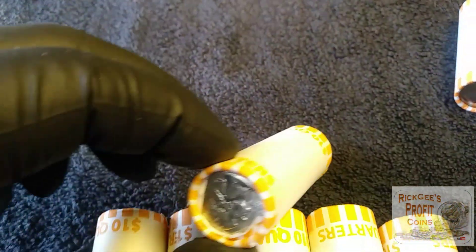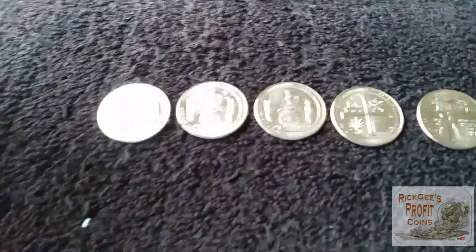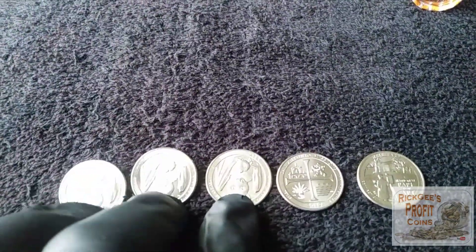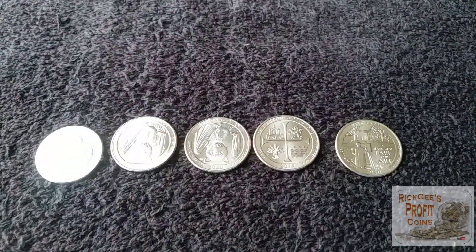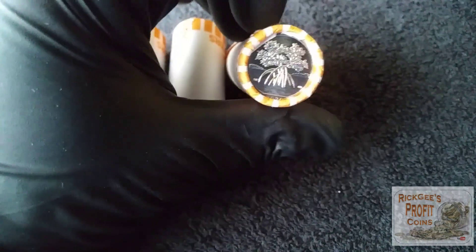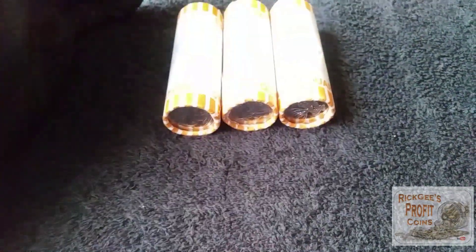Now let's get into these circulated quarters and the rolls that might be 2020s. The Brinks rolls are searched. The one circulated roll was exactly that — circulated. Of the five I assumed to be all 2020s, three of them were 2020 bats, one was the Ware Farms 2020, and one was the 2019 San Antonio Missions. None of them had W quarters unfortunately. These three rolls up here — we have bats, Ware Farm, and the Salt River Bay. I'm going to leave them in the rolls since both sides show reverses, and maybe I'll search them someday.